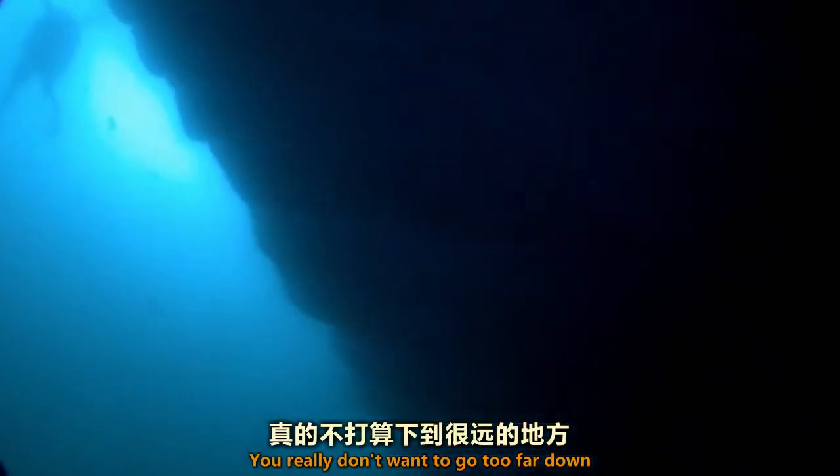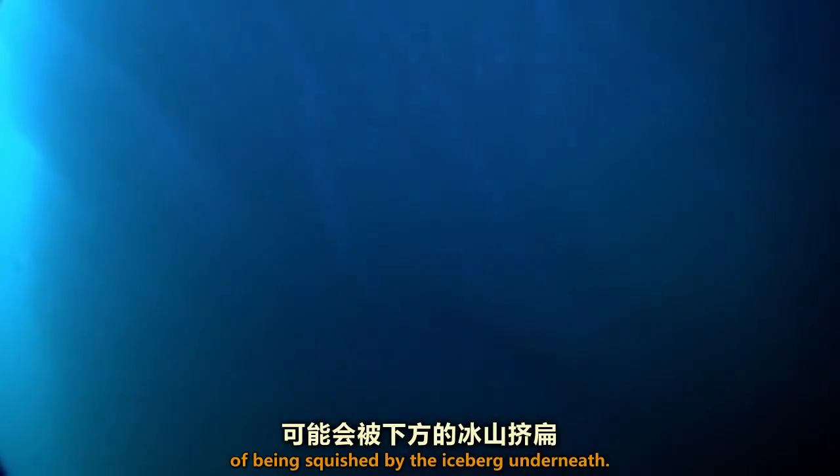You really don't want to go too far down, because there is a real danger of being squished by the iceberg underneath.